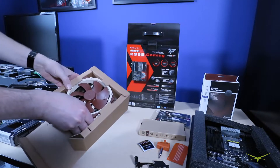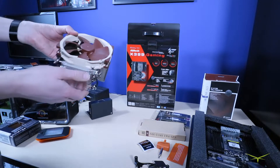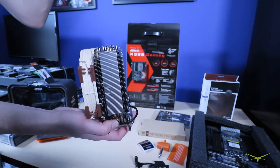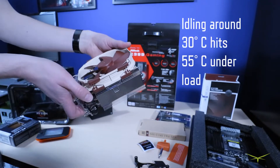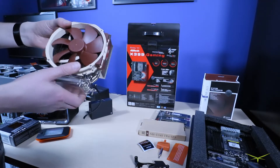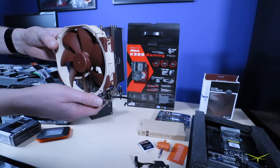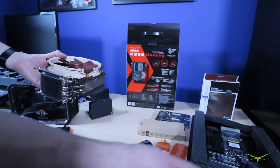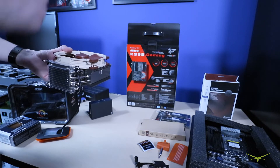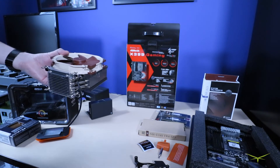Everything Noctua does is just really high quality — this is like the Mercedes-Benz of CPU coolers. You can see the giant socket on the bottom, and it's big and heavy as CPU coolers go. I did buy Arctic thermal paste but Noctua also includes some, and it's probably really good because they don't mess around. Next up I need to update the BIOS, so I'll pull a power supply and film as much of the build process as I can.